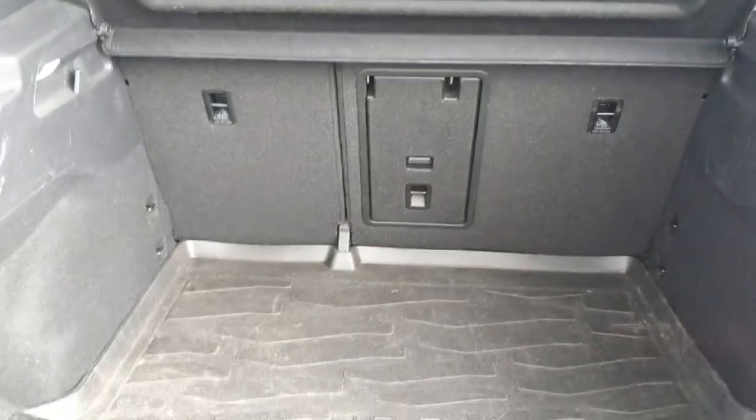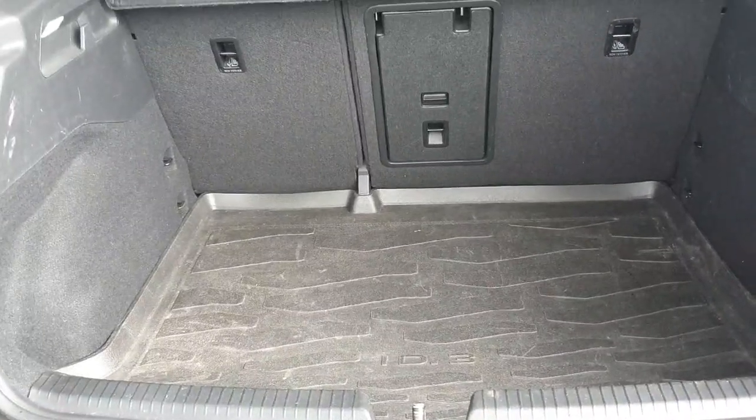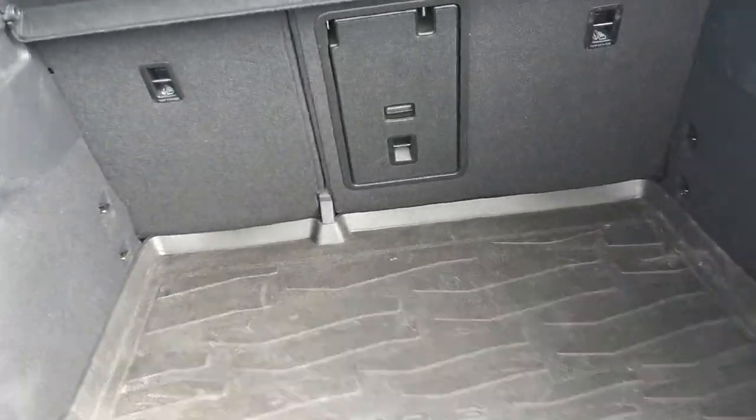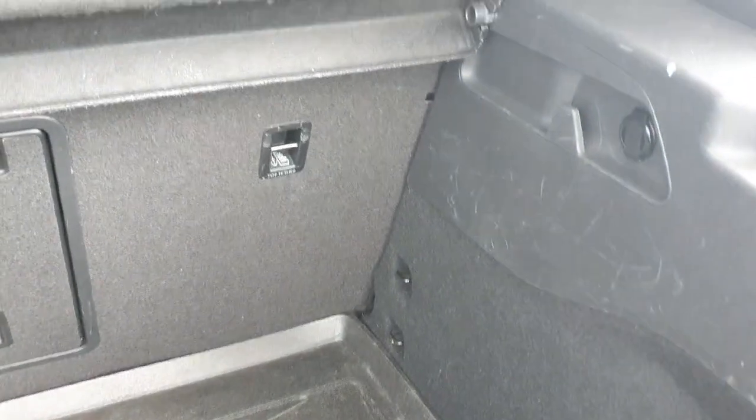Coming around to the boot of the car, very easy to access. Just push up the Volkswagen logo like this. As you can see we have plenty of room. If you need to make some extra space the rear seats do fall down as far as the front seats. On the left hand side we have the boot light, right hand side we have the 12 volt cigarette lighter for any electrical appliances.